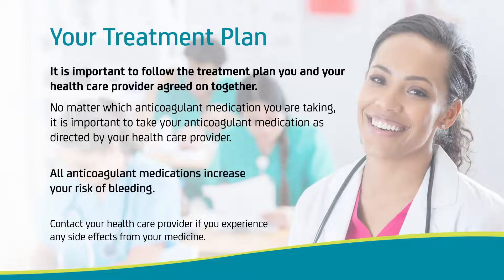All anticoagulant medications increase your risk of bleeding. Contact your healthcare provider if you experience any side effects from your medication, such as unexpected bleeding or bleeding that is severe or lasts a long time, headaches, dizziness or weakness, unexpected pain, swelling or joint pain, red, pink or brown urine, or red or black stools that look like tar.